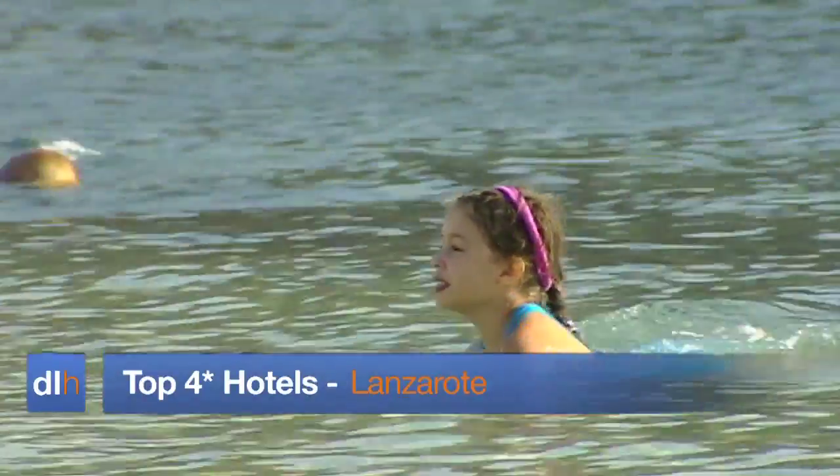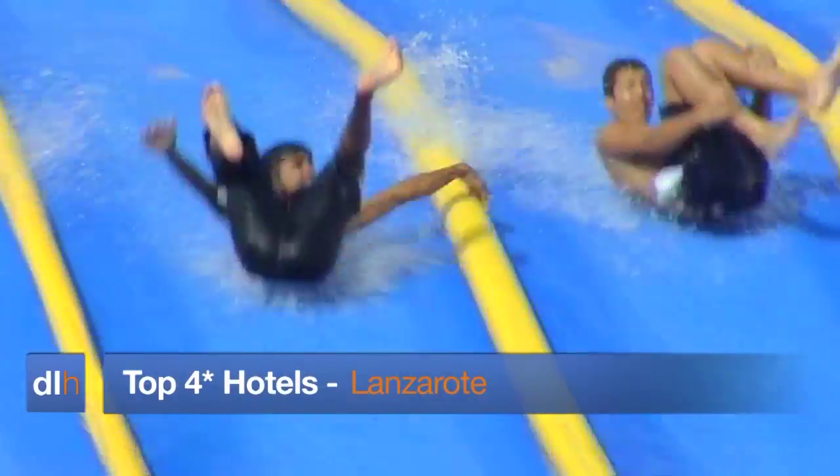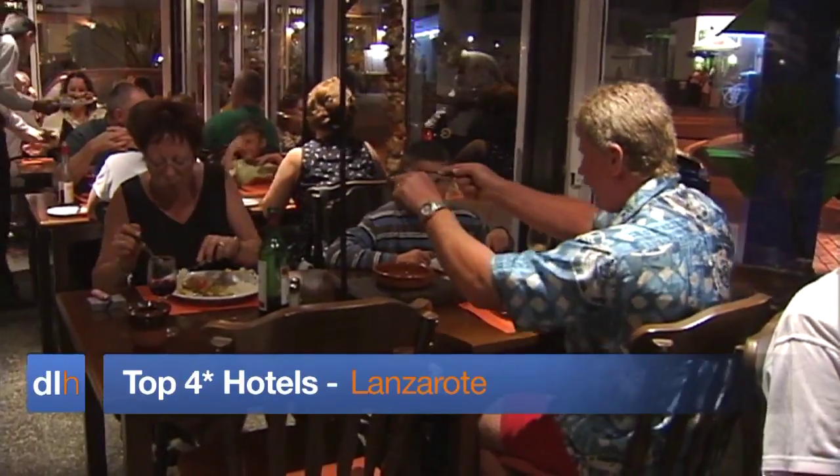Welcome to DirectLine Holiday's top four-star hotels in Lanzarote, a selection that guests of all ages will enjoy.